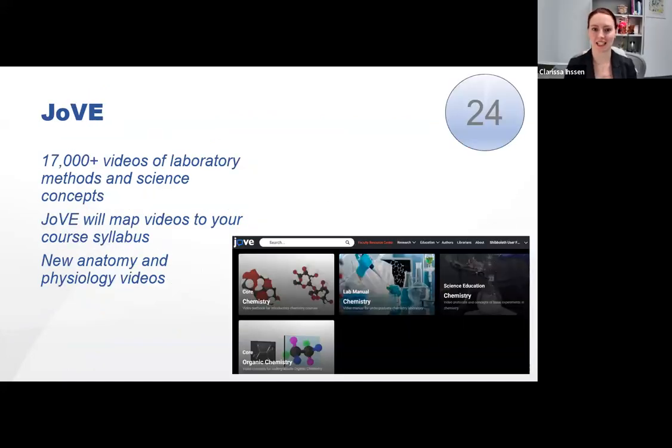JOVE is the Journal of Visualized Experiments. It has thousands of science videos for lab work and science concepts. It's great as a supplementary resource for students who can't get into a lab or want to know the procedure before performing an experiment. JOVE will map videos to your course syllabus, which is extra valuable and not used enough at AU — it's a service we pay for, so please connect the videos. JOVE has both a research and education side, and the research side includes traditional academic articles with video interviews or a demonstration of the concepts.